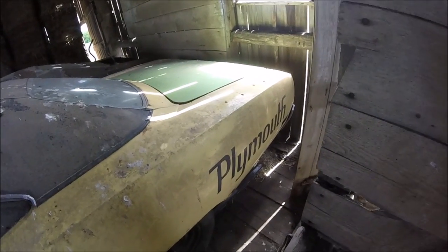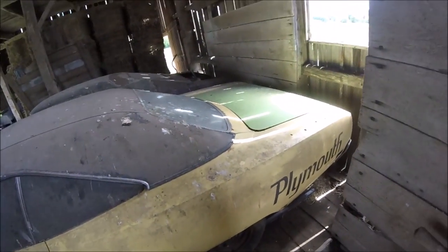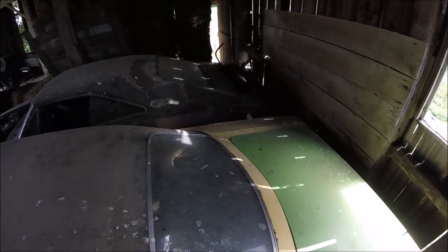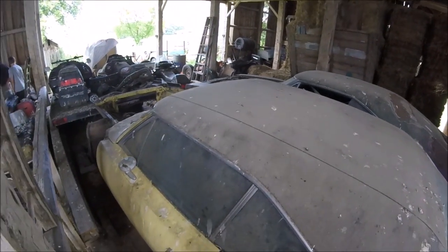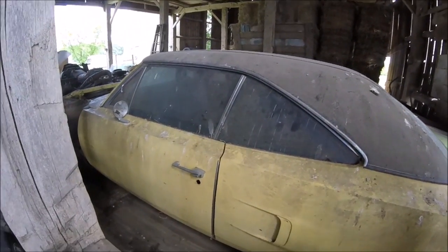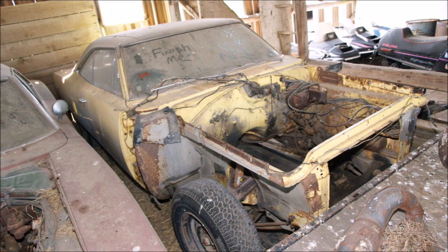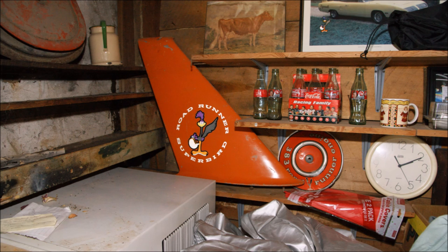You can see the holes where the wing used to go — he has the wing and the nose, they're just not on the car. The nose is in the basement. Here's the open engine compartment where Scott, the owner, had pulled the 440 Six Pack out to rebuild. Here's the spare nose sitting in the basement and a spare wing piece.